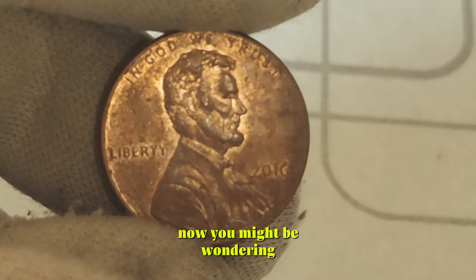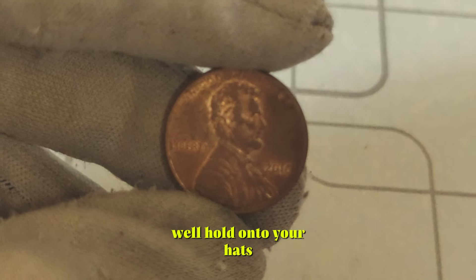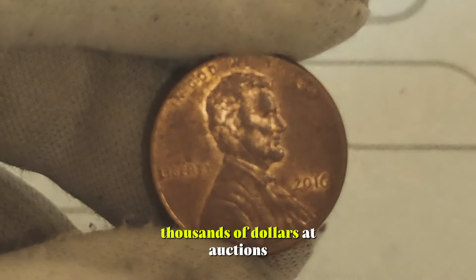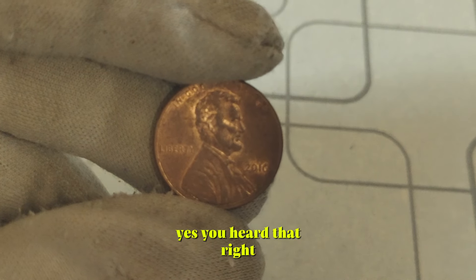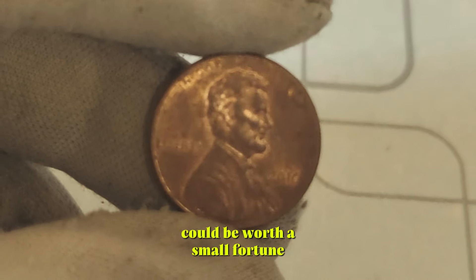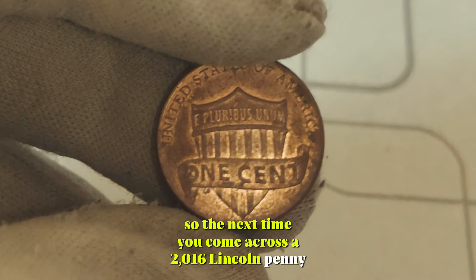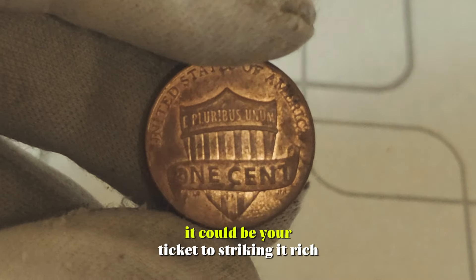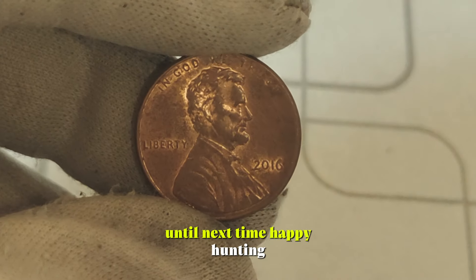Now, you might be wondering, how much are we talking about here? Well, hold on to your hats, because some 2016 Lincoln pennies have been known to fetch thousands of dollars at auctions and in private sales. Yes, you heard that right — that seemingly insignificant penny in your pocket could be worth a small fortune. So, the next time you come across a 2016 Lincoln penny, don't dismiss it as mere pocket change. It could be your ticket to striking it rich in the world of coin collecting. Until next time, happy hunting!